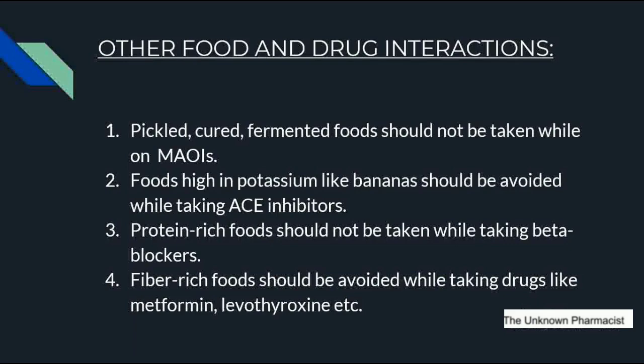Other food-drug interactions include: pickled, cured, and fermented foods should not be taken while on MAOIs (monoamine oxidase inhibitors), given to treat depression, anxiety, and bipolar disorder. Foods rich in potassium, like bananas, should be avoided while taking ACE inhibitors (angiotensin-converting enzyme inhibitors), given to treat high blood pressure. Protein-rich foods like meat, egg, fish, and prawns should be avoided while on beta blockers like propranolol, metoprolol, and atenolol, given to treat hypertension. Fiber-rich foods like carrot, potato, melons, beans, and peas should be avoided while on drugs like metformin and levothyroxine.